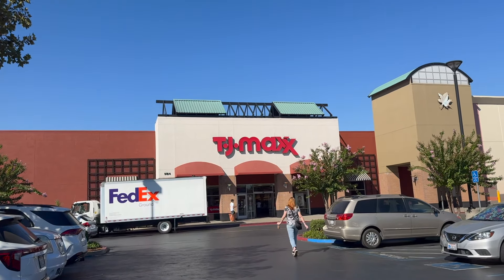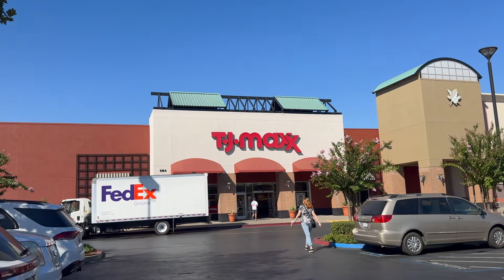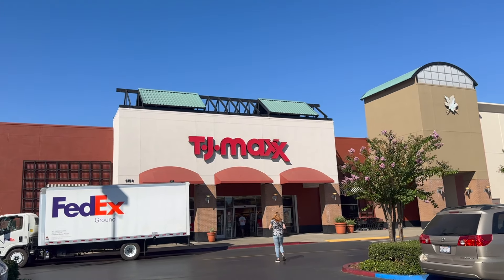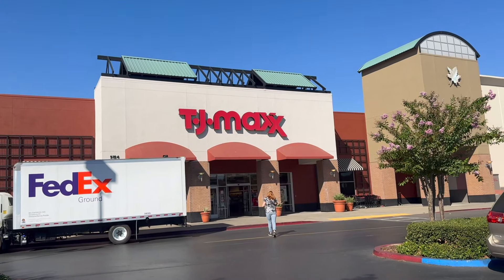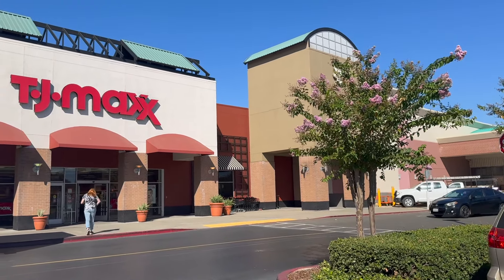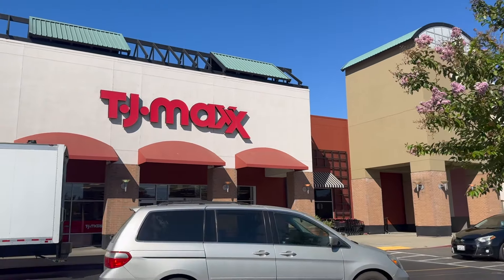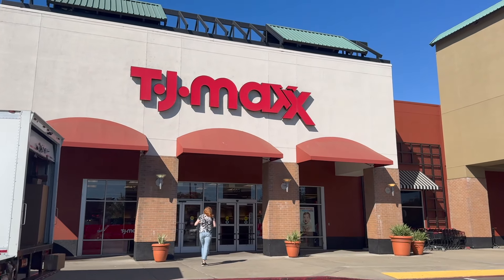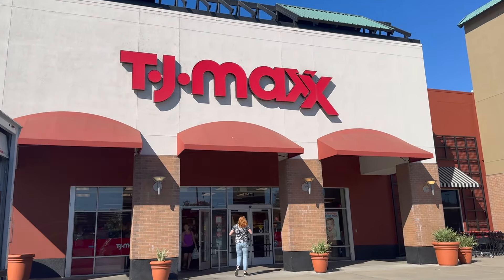Hi friends, welcome back, or welcome to my channel if you're new. My name is Simpia and I thank you for clicking on this video. Today we're gonna go into TJ Maxx and see what's new. I came in yesterday and did a quick little TikTok that I've already put in Shorts as well.